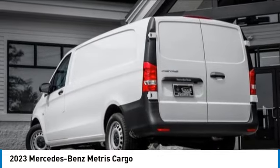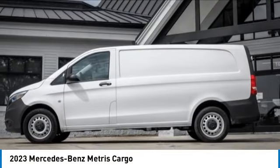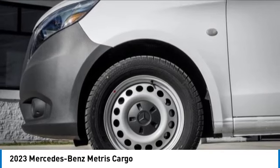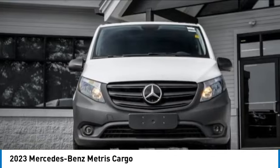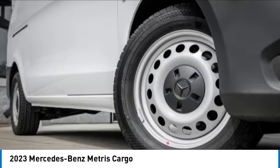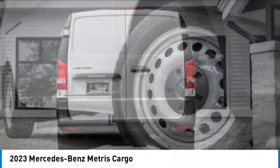Take a ride in the 2023 Metris. The Metris offers relatively nimble dimensions with the ability of larger vans. The interiors can be configured to carry cargo or passengers and comes with plenty of great options. It is designed to fit your business and your garage.